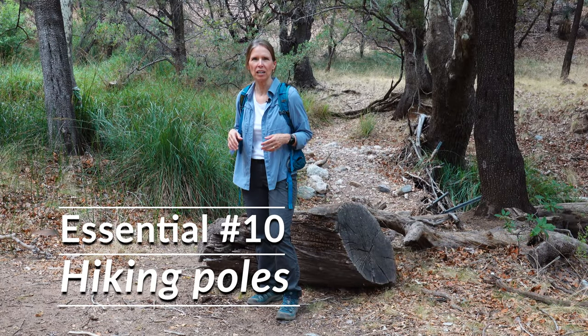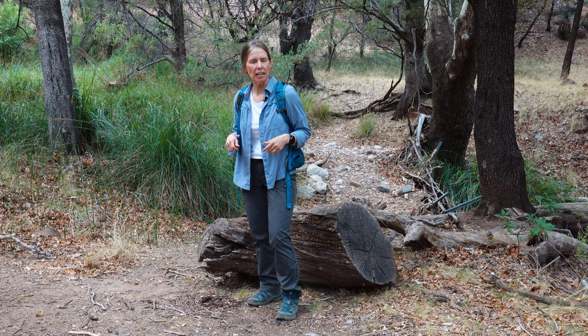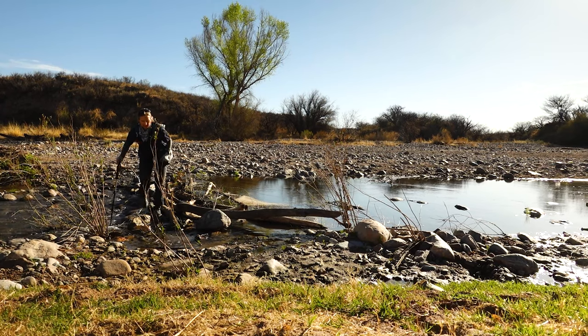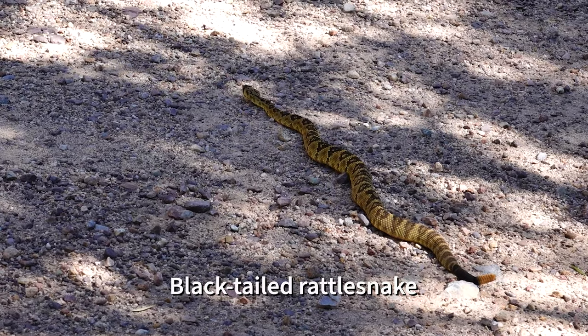As my tenth essential, on all but the flattest trails, I bring along hiking poles. It's nice to have an extra bit of help with balance and support when a trail is steep or rocky, or if I have to go across a creek. And when I find myself off trail, it's good to have a long stick to poke around underneath a log or around rocks to make sure there's no rattler under there whose nap I'm about to interrupt.